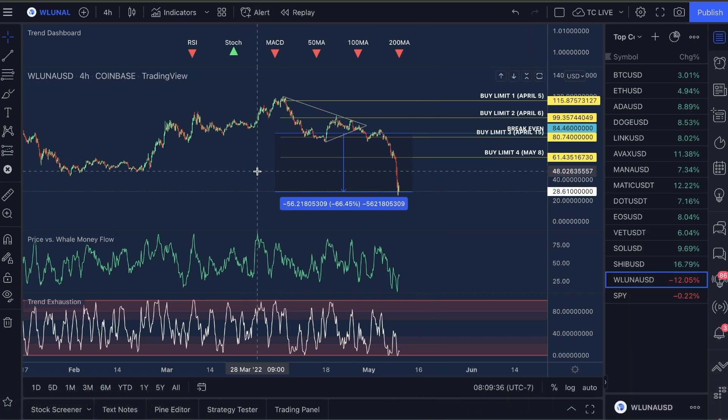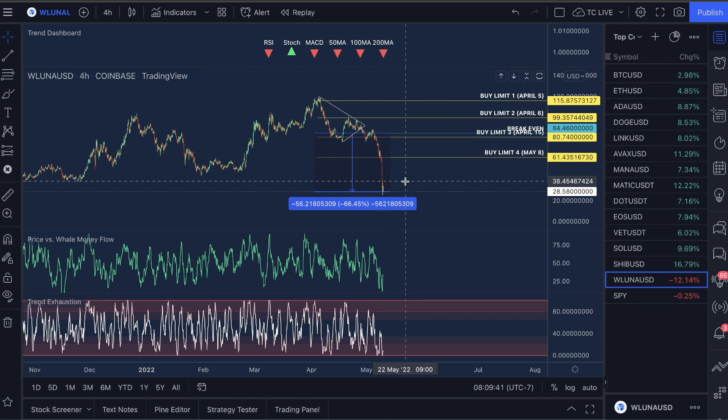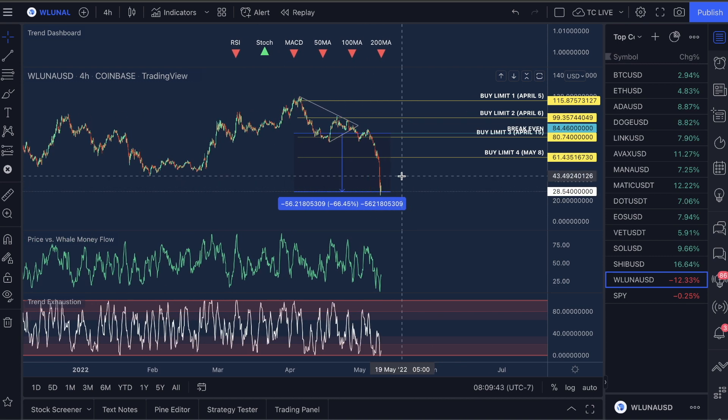What happened to Luna? Looking at this, this is the fastest crash I have ever seen in crypto, ever. I've never seen something like this. In the last video I said something technical must have happened with the coin.